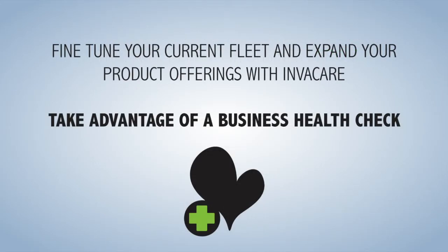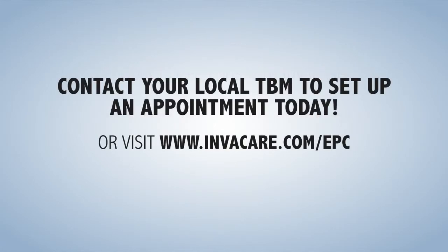Fine tune your current fleet and expand your product offerings with Invacare. Take advantage by scheduling a consultation today. Contact your local TBM to set up an appointment or visit www.invacare.com/EPC for enhanced patient care.